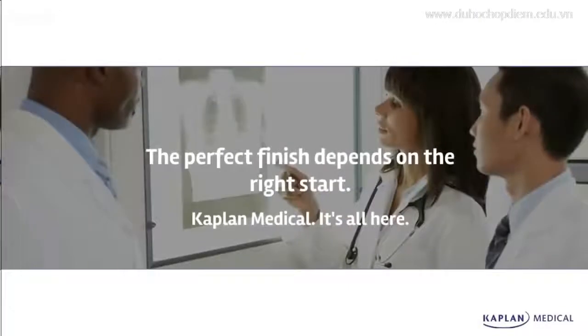Hi, this is Mark Ratliff with Kaplan Medical. I want to give you a quick rundown on what we have available for you this month.